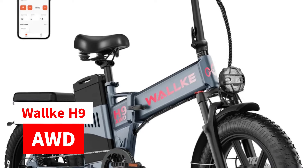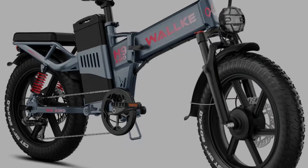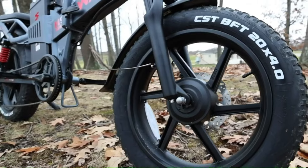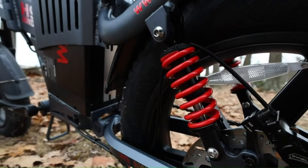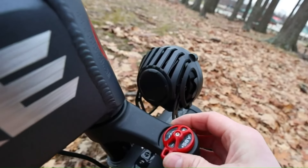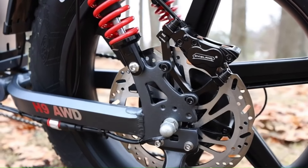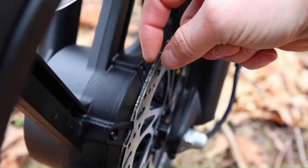Introducing the Waka H9 All-Wheel Drive, a powerhouse among electric bikes engineered to elevate your riding experience to new heights. With a formidable dual motor boasting 1,750 watts of high-efficiency power, this e-bike accelerates to a thrilling top speed of 33 miles per hour, ensuring impressive performance whether commuting or adventuring. Its large-capacity 60-ampere-hour battery offers unparalleled range, allowing for extended rides and epic journeys without the worry of running out of power.